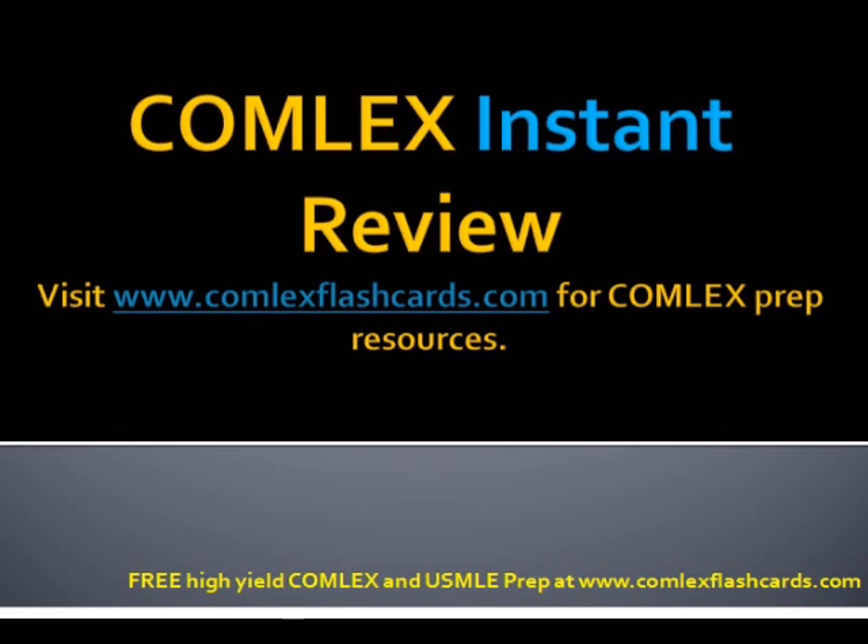That was the Comlex and USMLE Board Review Part 1 of certain high-yield vaccination topics for the board exam and medical school. Good luck in your preparation for the boards, and please visit www.comlexflashcards.com.